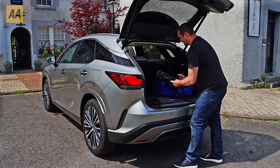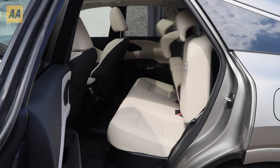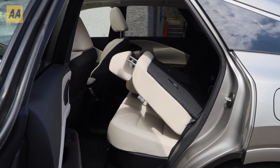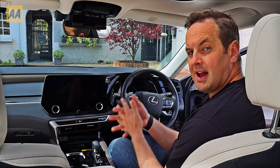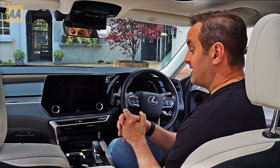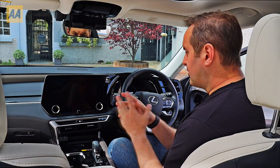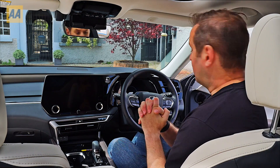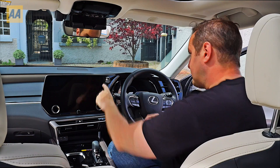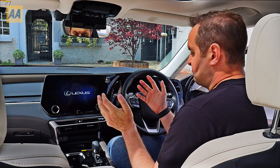There's a nice rubber boot lining which is great if you're going swimming or have muddy boots. There are also two buttons that will drop the rear seats — once you press those, the rear seats will slowly go into place. When you sit inside the cabin of this Lexus RX 450h Plus, the price tag makes just a little bit more sense. The quality of the materials used throughout is first class and would put many of its German rivals to shame.